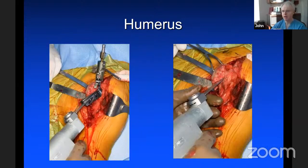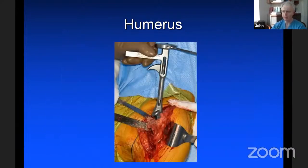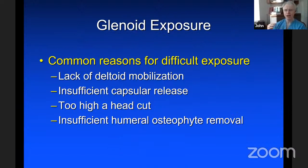Then we go ahead and cut the humerus. I like to use instrumentation — it makes it more reproducible. For hemi, total, or reverse, I cut the humerus in 30 degrees of retroversion with a bar down the forearm, keeping the operation simple and reproducible. We'll place a broach in there. One of the challenges many surgeons have is glenoid exposure. If I'm having a difficult time, it's usually due to: lack of deltoid mobilization, insufficient capsule release, too high a head cut, or insufficient osteophyte removal. Go back to these four steps.